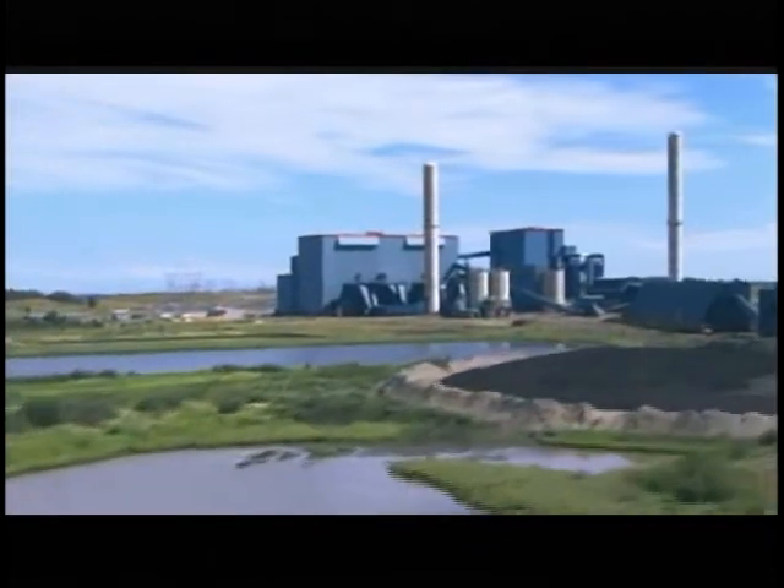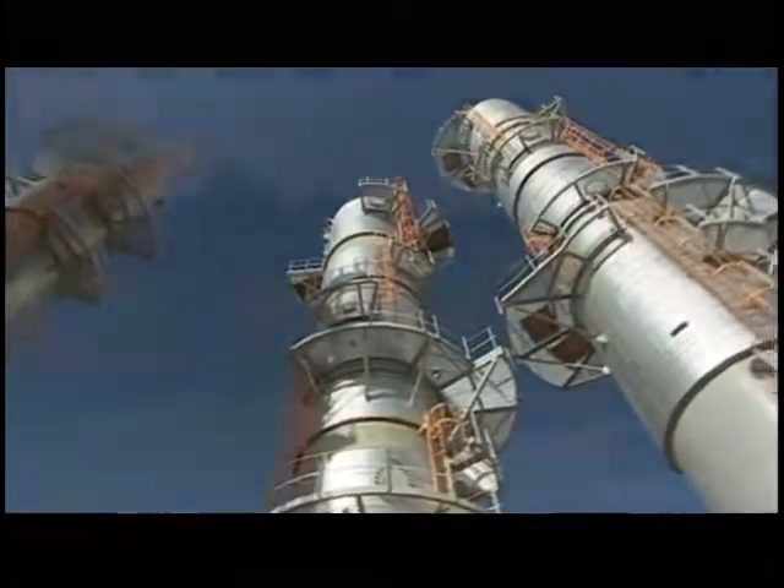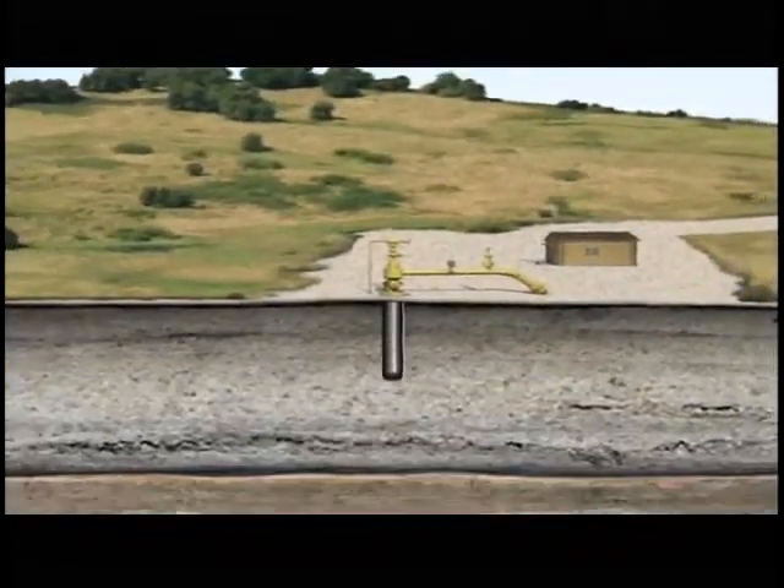First, CO2 would be captured from facilities like coal-fired power plants and refineries. Then the CO2 is piped deep into the earth — nearly two kilometers down — into a secure saline aquifer that's nearly 300 million years old.